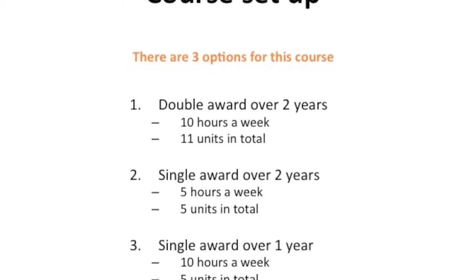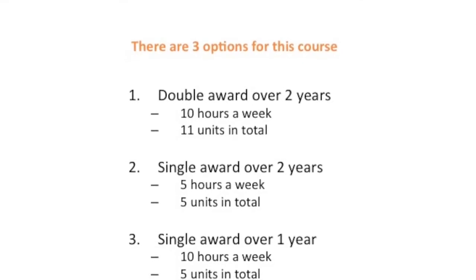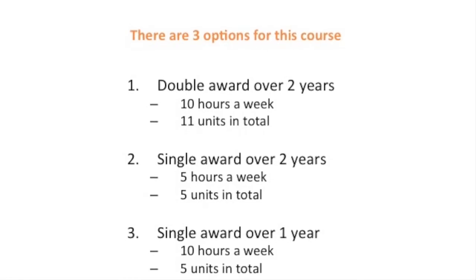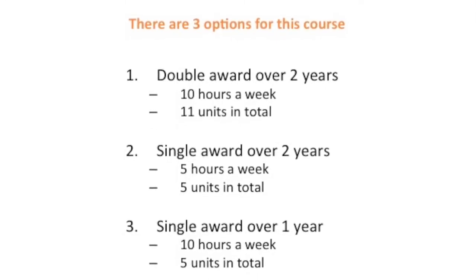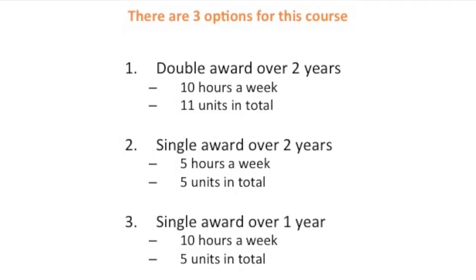We also offer the single award over two years, which is worth one A-level. This gives you five hours a week and five units in total are studied. The final option is a single award over one year, which is 10 hours a week and you would cover all five units.